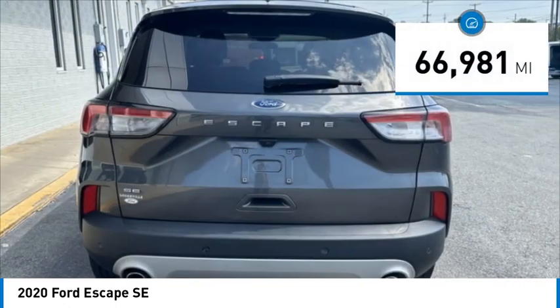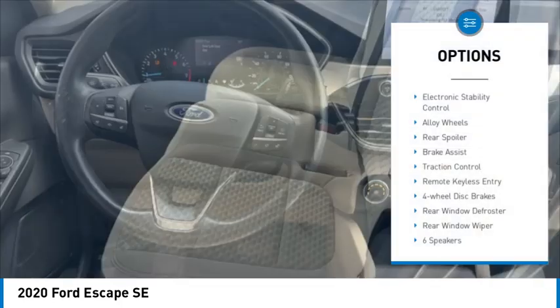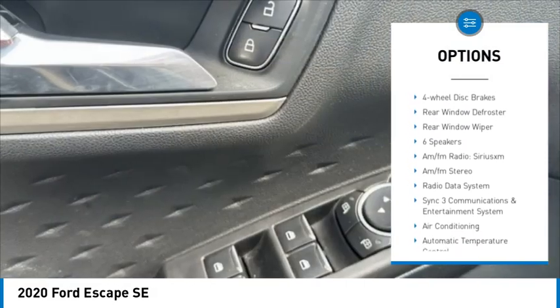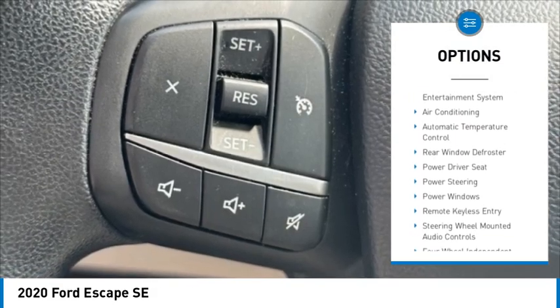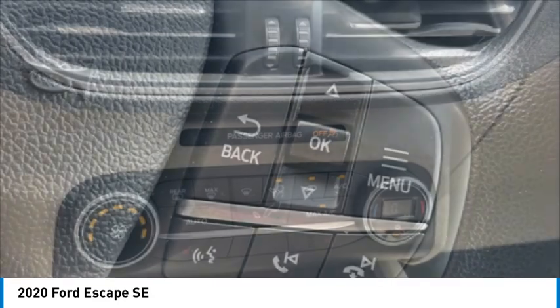This vehicle has less than 70,000 miles. Here are some of this vehicle's great options: electronic stability control, alloy wheels, rear spoiler, brake assist, traction control, remote keyless entry, four-wheel disc brakes, rear window defroster, rear window wiper.